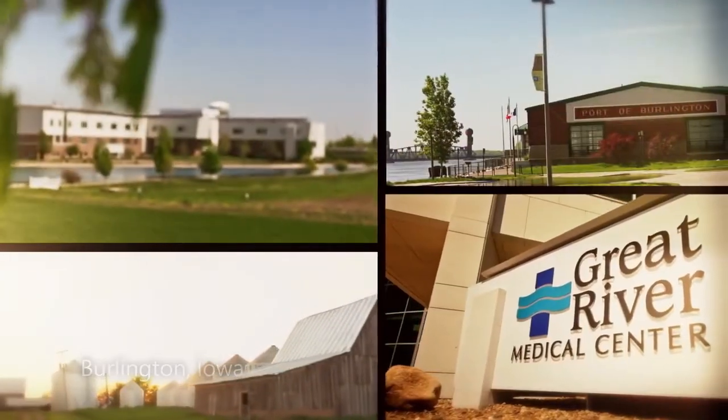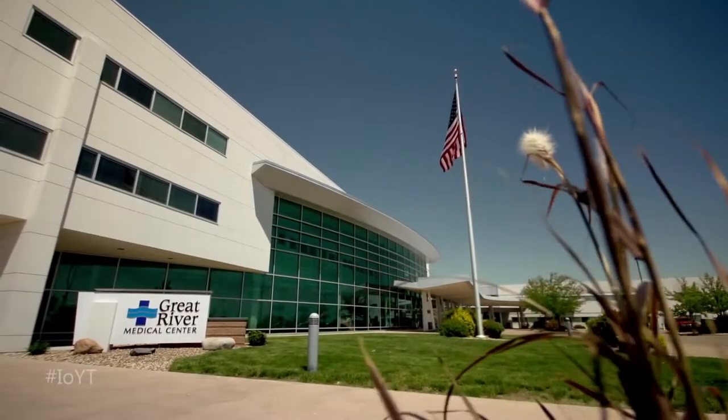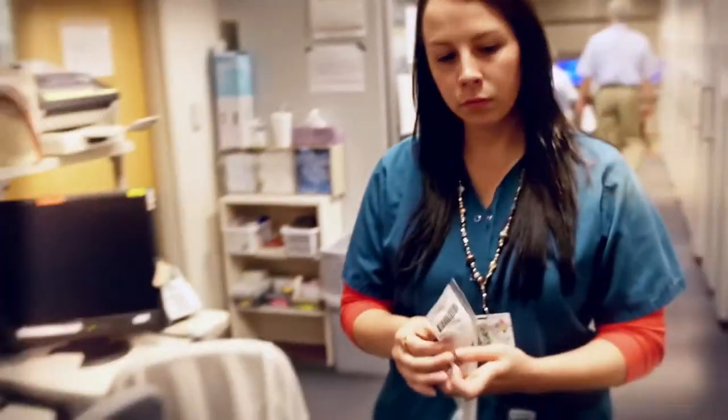Feeling better faster — it can mean the world to any patient. Great River Medical Center wanted to find a way to get medications to patients more quickly.